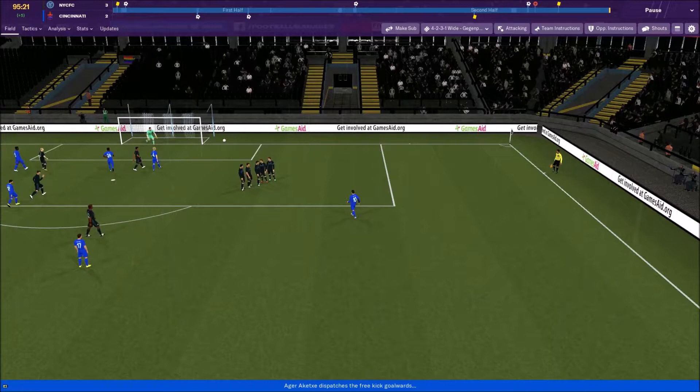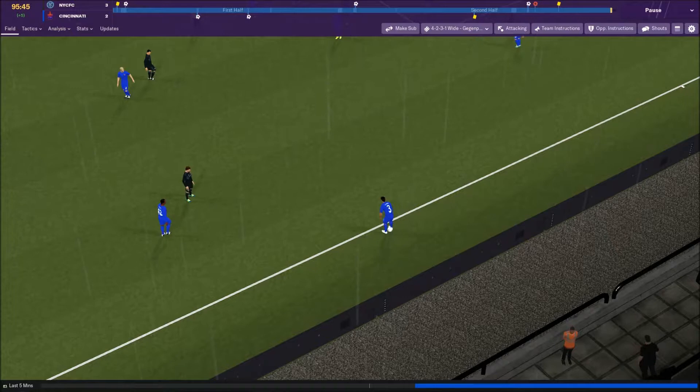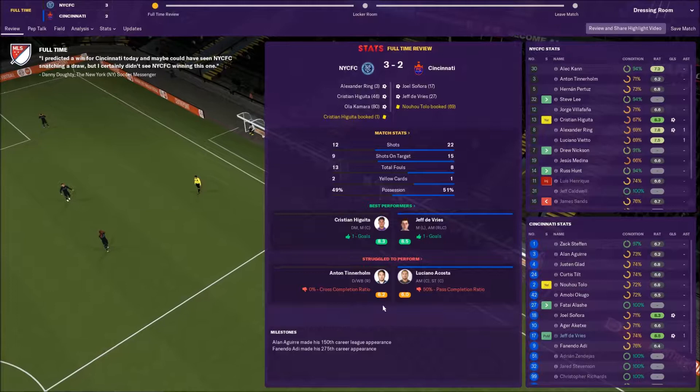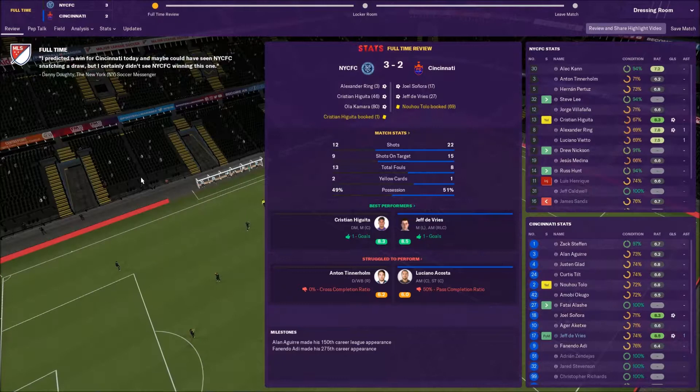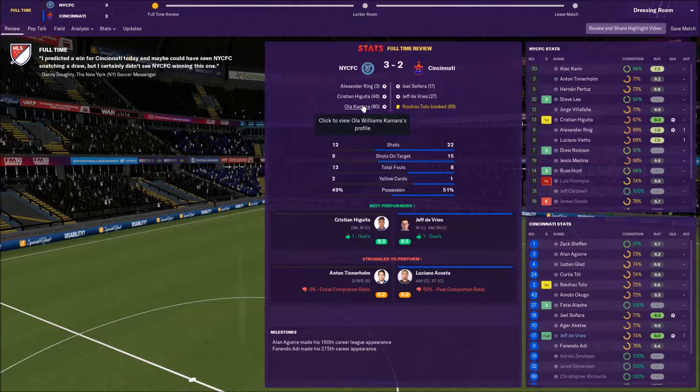Akechi nearly gets the equalizer with a last-second free kick, but can't convert. Lafanya heads it out and that's the final highlight. Twenty-two shots, 15 on target, and we lose three-two. Very upsetting. I need to think about these goals — were they goalkeeper problems or central defense issues? We've been rotating the central defense more than planned because all the defenders want playing time.